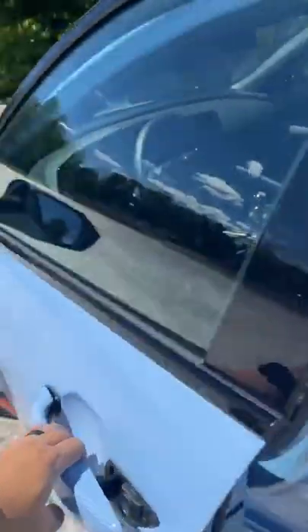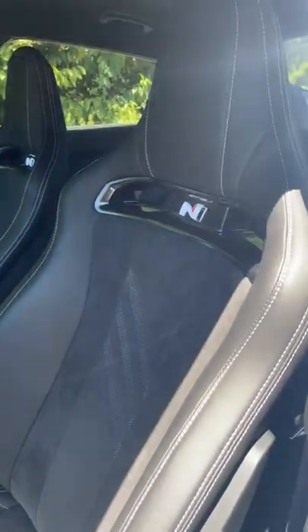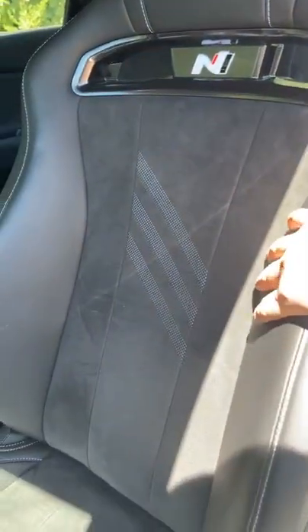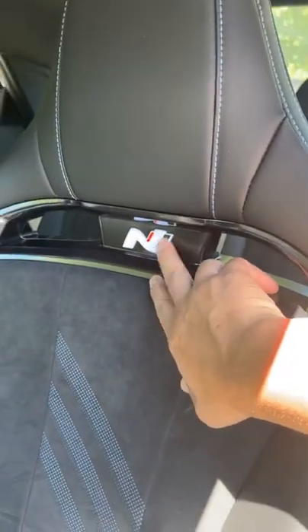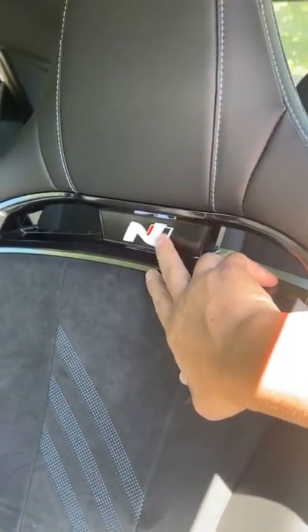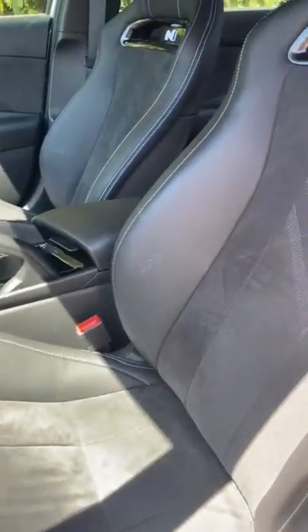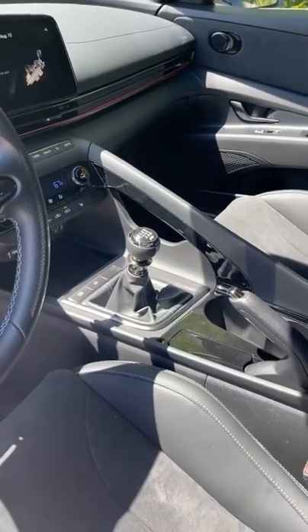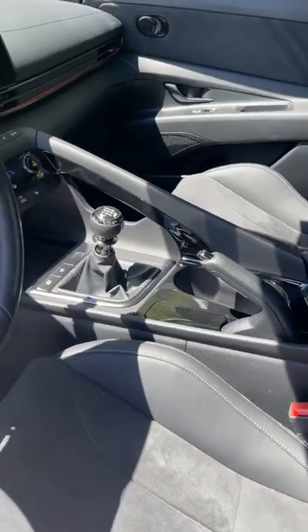Look at that performance blue interior — it's so good looking. These seats are definitely a big upgrade over my Veloster N. This is leather and micro-suede and it looks really good. You can see the N logo here, which lights up at night. And there it is — a six-speed manual transmission with the handbrake right next to it.